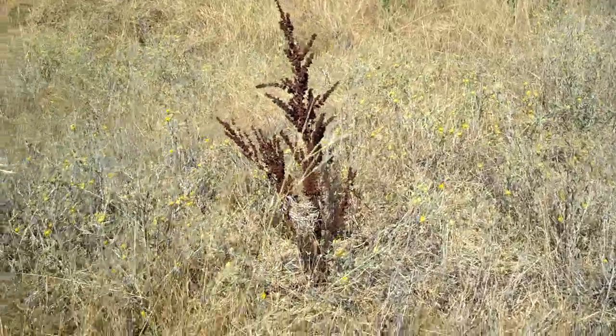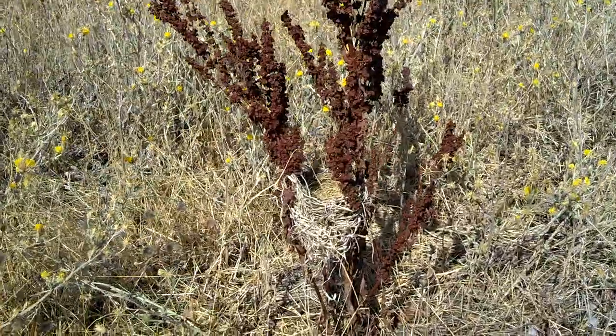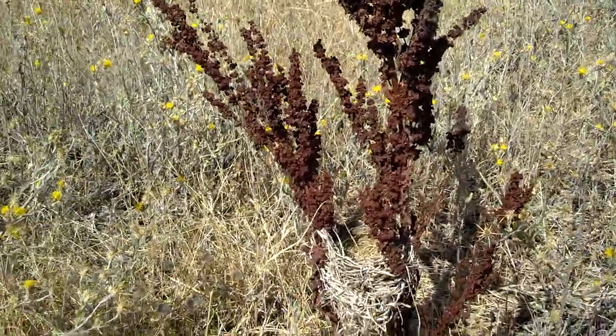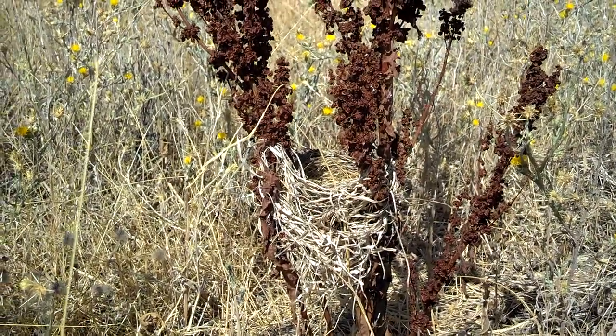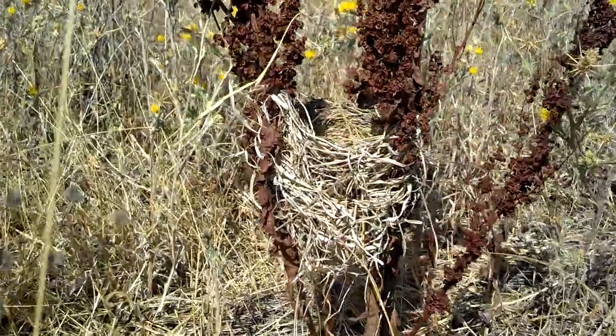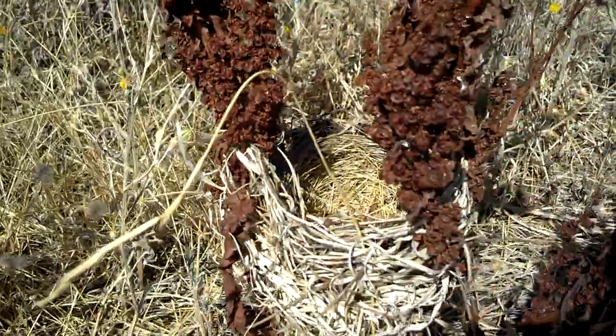I thought you bird watchers might appreciate this. I've got a little woven nest, about a foot off the ground, just tied into a few weeds. I don't know what kind of weeds these are, but it's a pretty intricate nest. It looks to be empty right now.